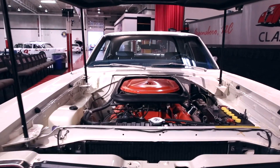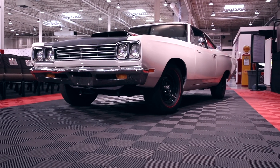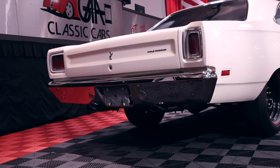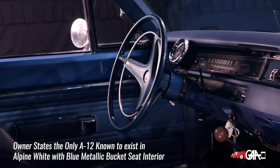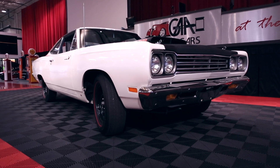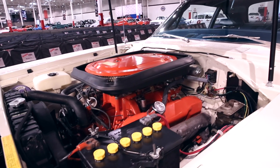Mopar enthusiasts would love to have something like this in their museum, or be able to take it down to the track and show the boys what a real car looks like. If you want a fast car, a rare car, a beautiful car, and something that everybody's going to talk about, you need to raise your hand high for this 1969 Road Runner A12. If you have it sitting in your driveway, everybody's going to be talking.